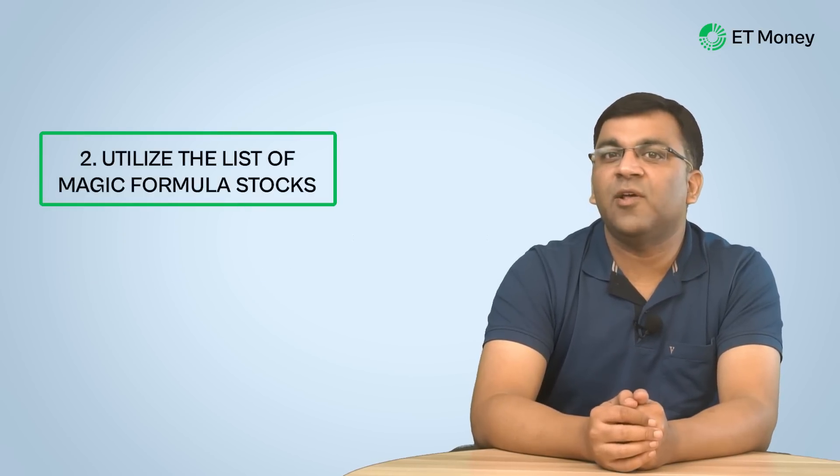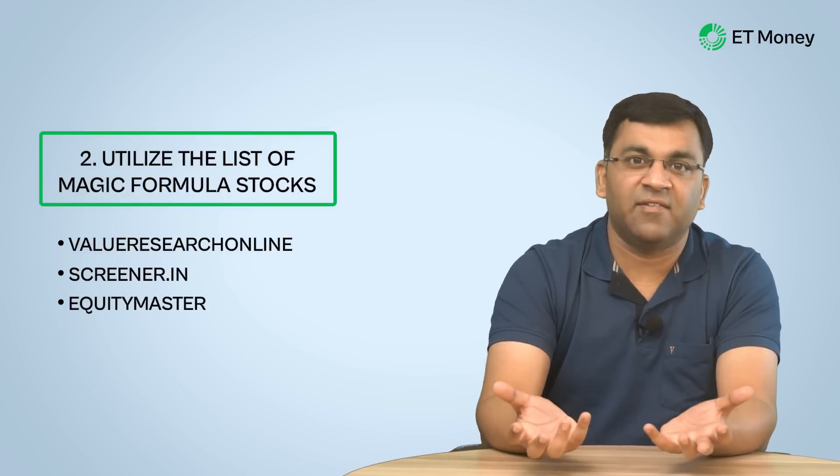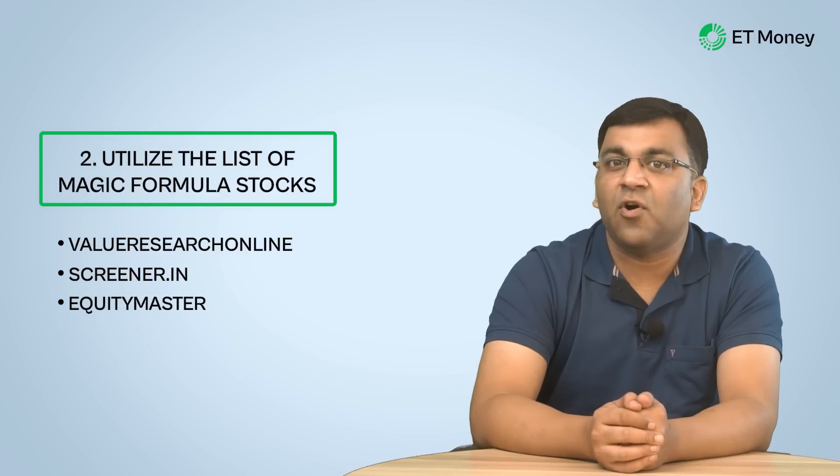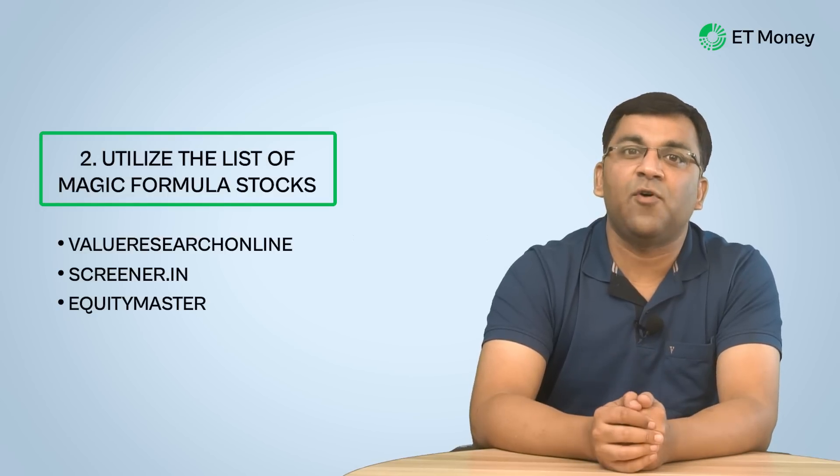There are many options for investing per the magic formula strategy. The first is the do-it-yourself way — the nine steps covered in this video, spending an afternoon identifying the right stocks, with tweaks like market cap, cyclicity, and industry prospects to improve selection. The second option is to utilize lists of magic formula stocks available on websites like Value Research Online, Screener.in, and Equity Master, some free and some paid — check how the list has performed historically.